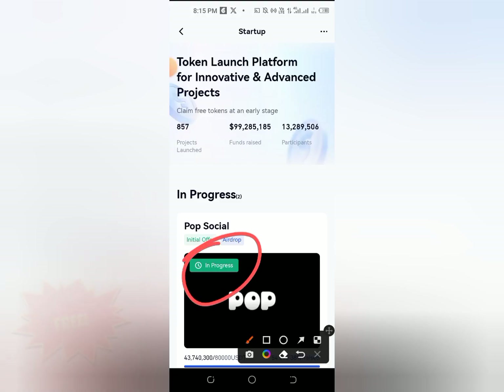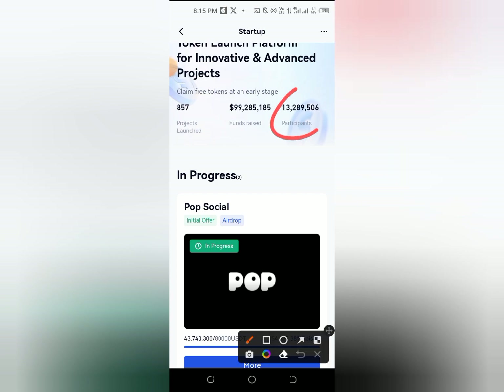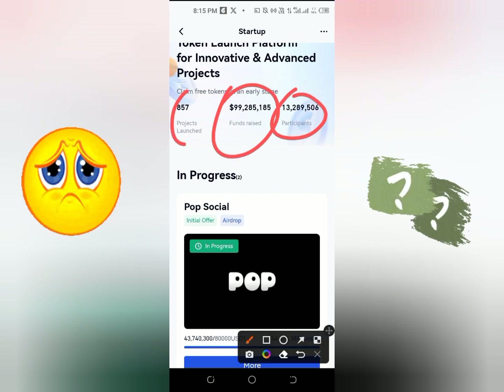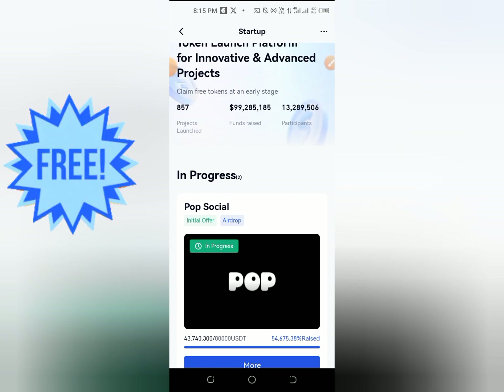Assalamualaikum. We are going to get into the free airdrop campaign. We are going to talk about the missing mystery and the airdrop campaign.